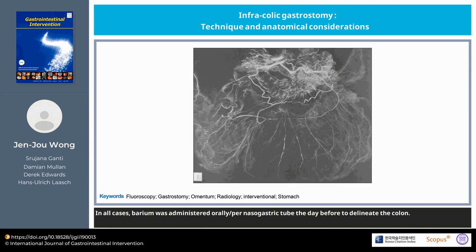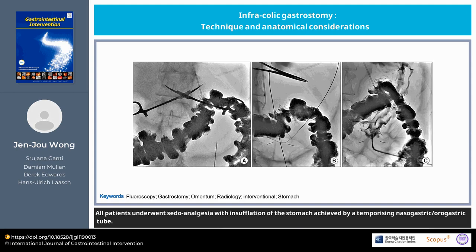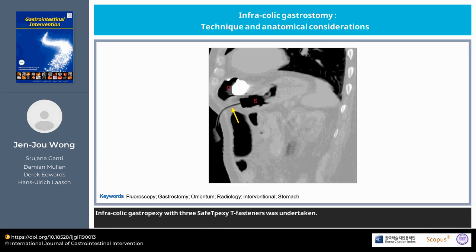In all cases, barium was administered orally or per nasogastric tube the day before to delineate the colon. All patients underwent pseudoanalgesia with insufflation of the stomach achieved by a temporizing nasogastric or orogastric tube. Infra-colic gastropexy with three safe T-PEXY T-fasteners was undertaken.